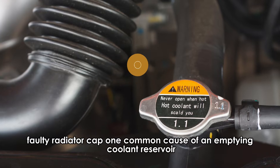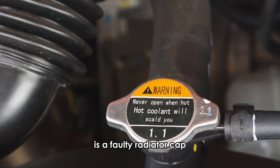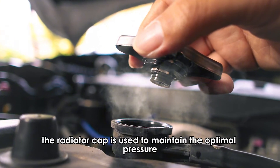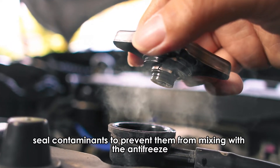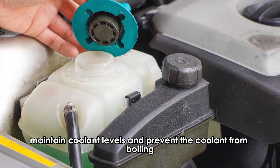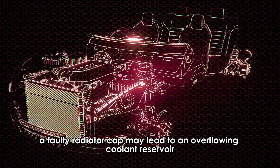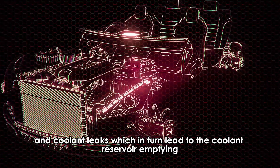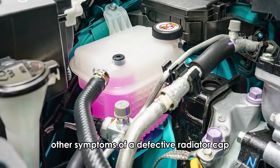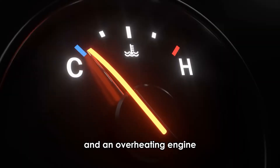Faulty radiator cap. One common cause of an emptying coolant reservoir is a faulty radiator cap. The radiator cap is used to maintain the optimal pressure, seal contaminants to prevent them from mixing with the antifreeze, maintain coolant levels, and prevent the coolant from boiling. However, a faulty radiator cap may lead to an overflowing coolant reservoir and coolant leaks, which in turn lead to the coolant reservoir emptying. Other symptoms of a defective radiator cap are collapsed radiator hoses and an overheating engine.